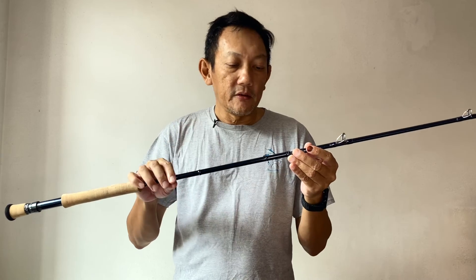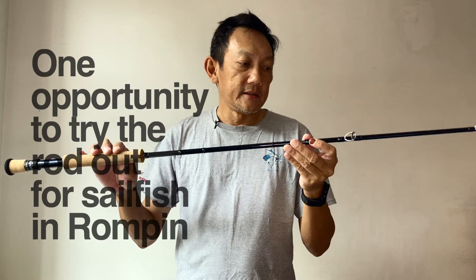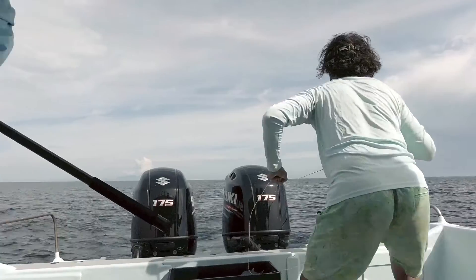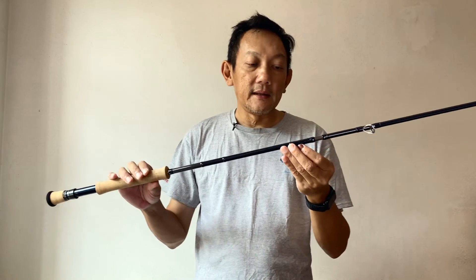We had a little bit of opportunity to try out the rods for sailfish, because when I got this, it was already towards the end of the sailfish season in Rompin. We did hook up a few fish. Unfortunately, they all either came off or jumped off.